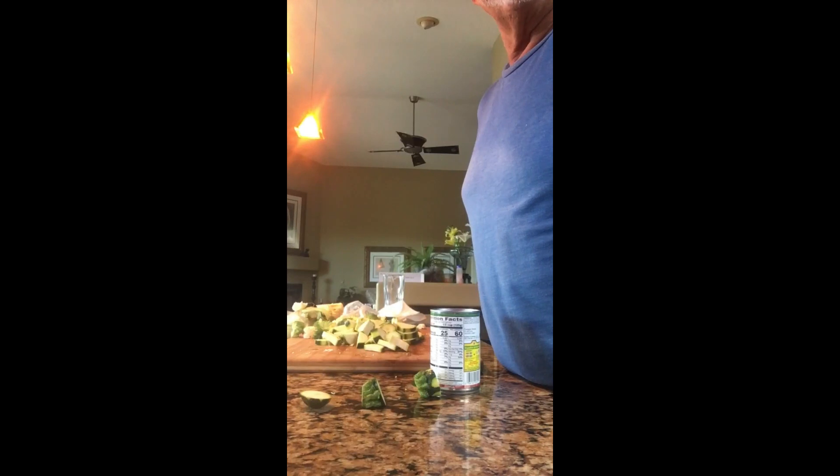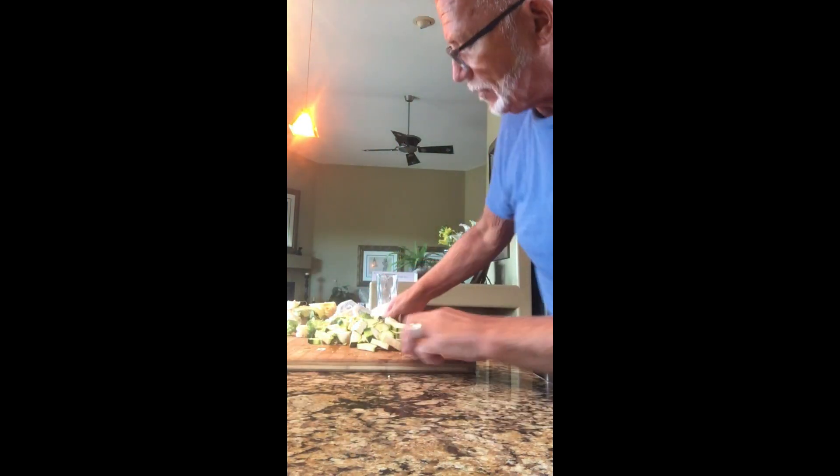Here we are again, dinner time. I'm going to cook some veggies and I just want to show you what I'm making. I've decided to do a quick video and use my phone versus using my camera, so I hope you're okay with that.